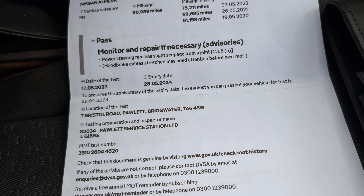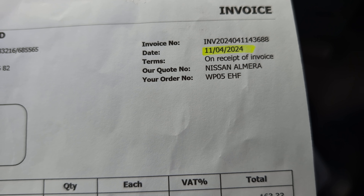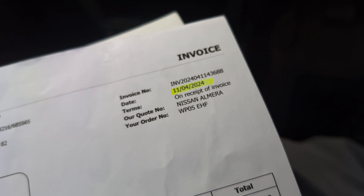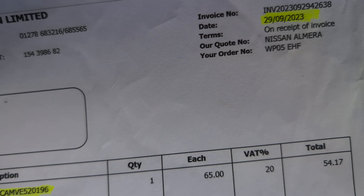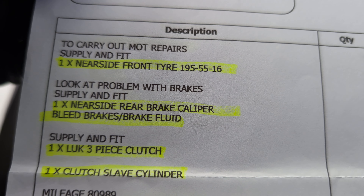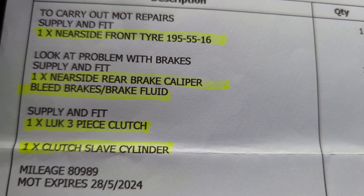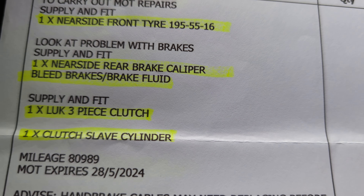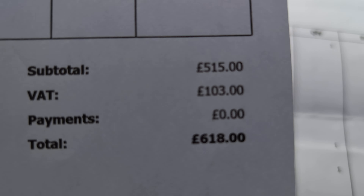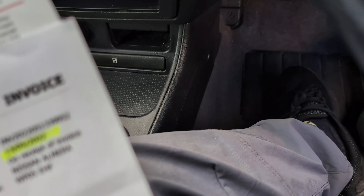We've got an MOT there through to the 28th of May. Got the wallet, booklets and then some invoices. So let's have a look at these invoices. We've got an invoice there for April 2024 — rear and centre exhaust, which is quite good to have done. Coil pack — that was done last year. And May of last year we've got tyres, brake pads, brake caliper, brake fluid, clutch kit, and slave cylinders, which is good to have — not a cheap job to have done, so it's a nice one to have done.